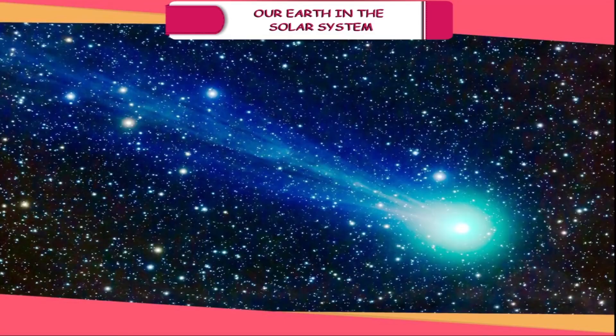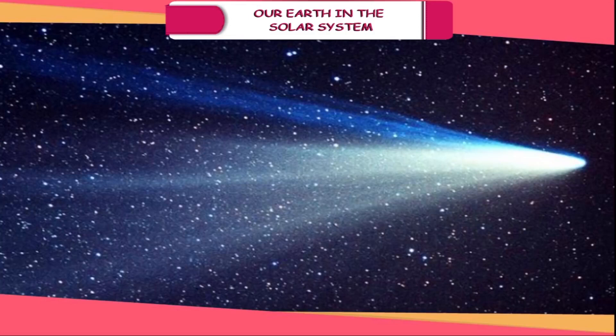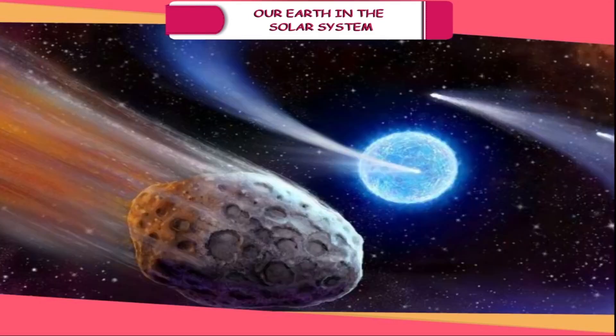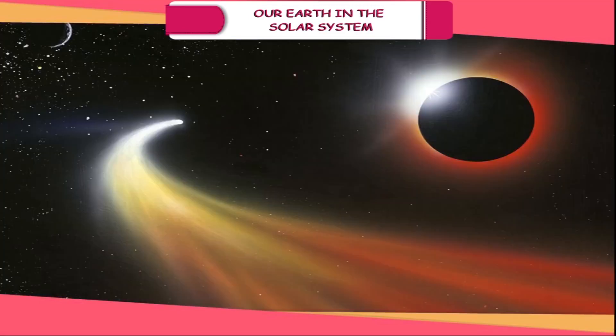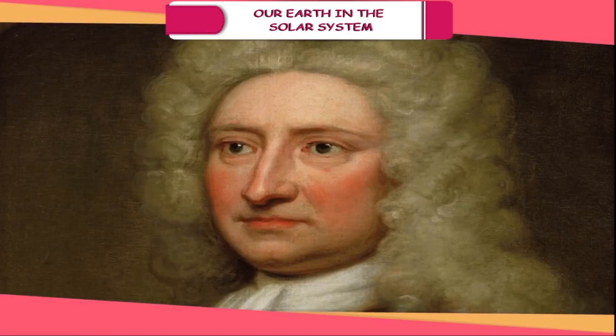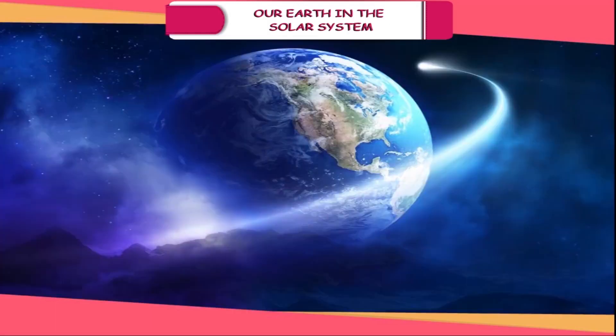Comets. Comets are glowing objects made up of ice and dust with long tails which we sometimes see streaking across the night sky. Comets spend most of the time in the far reaches of the solar system. They form a tail and start to glow when they come near the Sun. Since they follow a long path around the Sun, they take years to complete their orbit. The most famous, Halley's Comet, appears after every 76 years. It is named after British scientist Edmund Halley who first discovered it and was last seen in the year 1986.